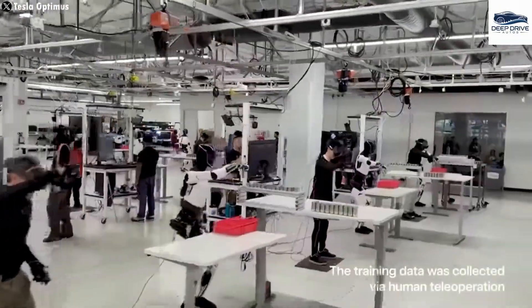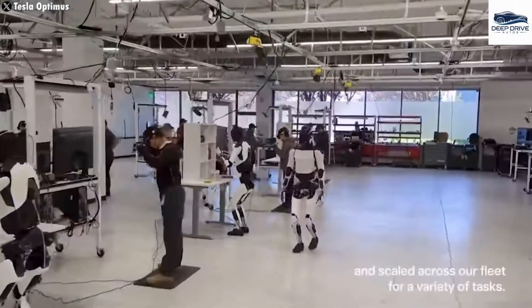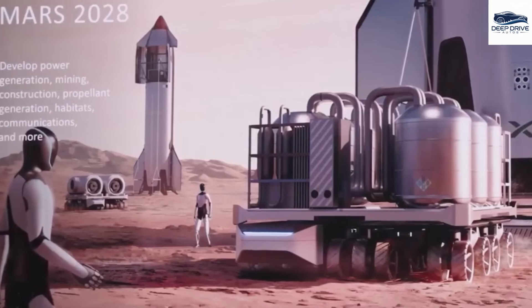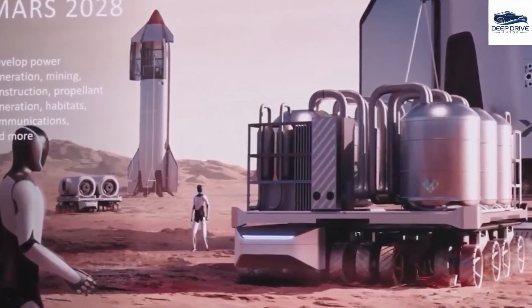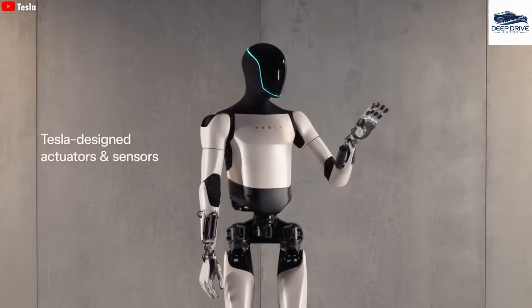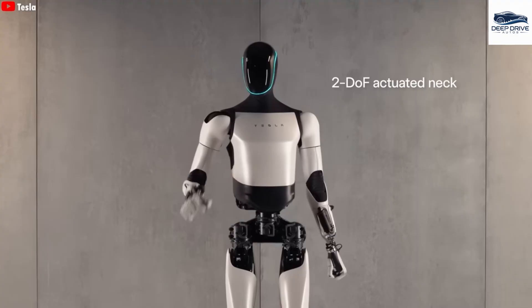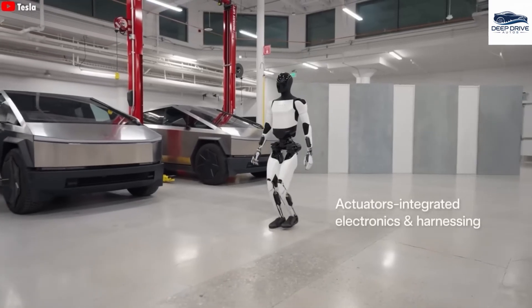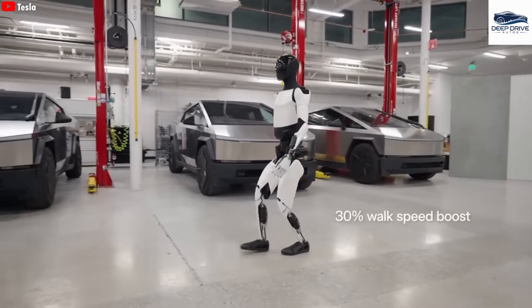Optimus utilizes a unique two-dimensional camera system for navigation instead of GPS, which is non-existent on Mars. This adaptability is vital for maneuvering within unpredictable terrains, expanding its operational utility. With its advanced AI capabilities, Optimus can learn from its surroundings and identify critical resources such as frozen water, which is essential for the establishment of long-term settlements on Mars.